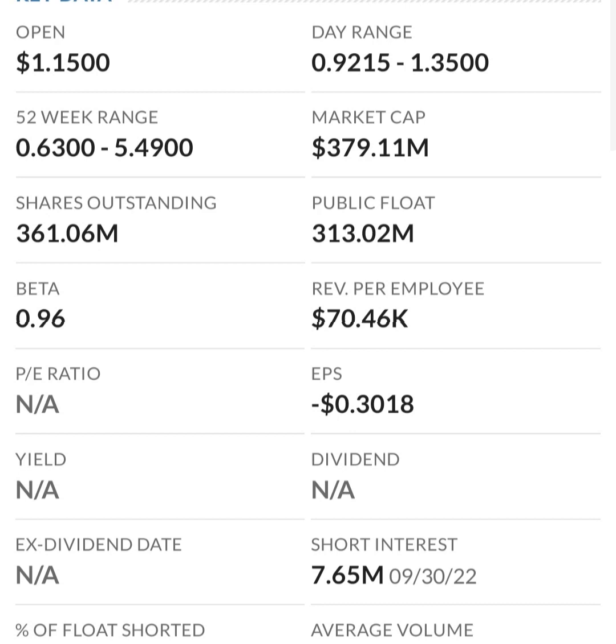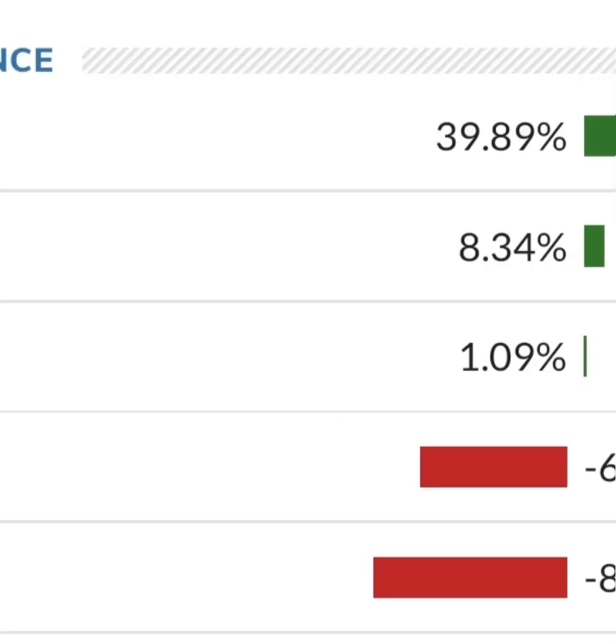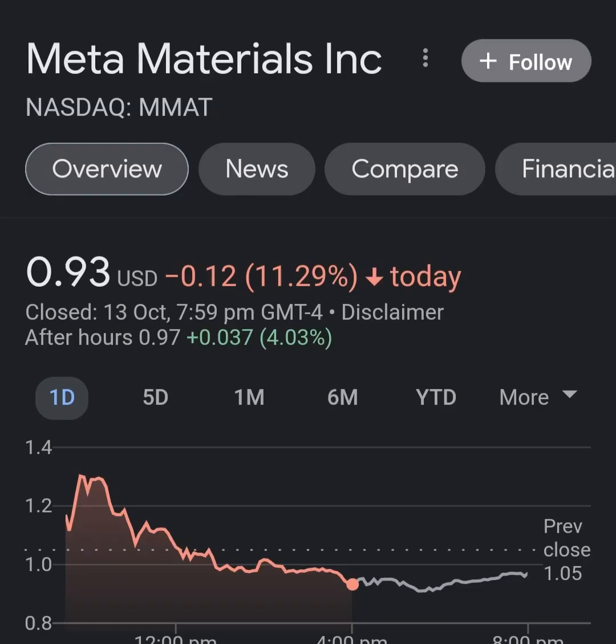Revenue growth looks okay — pretty good year to year — but in comparison to their expenses, their expenses are about 12 to 13 times their revenue, which is not good at all. So they must be diluting shareholders. If we look at the balance sheet we can see how many shares have been issued year to year — that looks fairly normal.